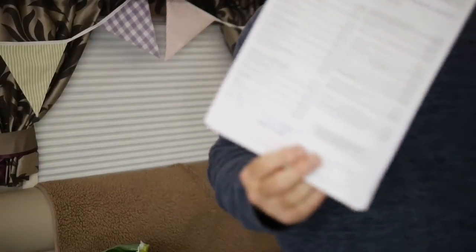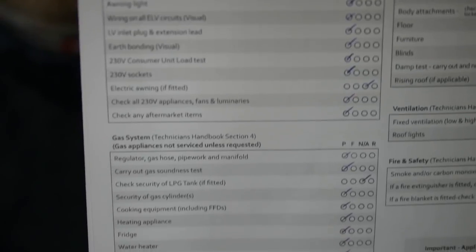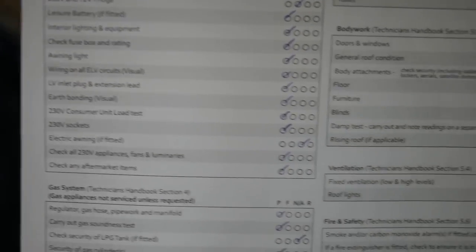The habitation check and service also comes with a big checklist. Where you see all the ticks, that's everything passed, and where you see text in the next column, that's not applicable. There was nothing wrong with the van at all. I'm really, really pleased that Nikita Chloe passed all these checks and tests with flying colors. It's all good to go and we're getting really excited about our trip to Spain and all of that traveling. We hope you'll come with us as we travel around the UK and all of that European stuff.